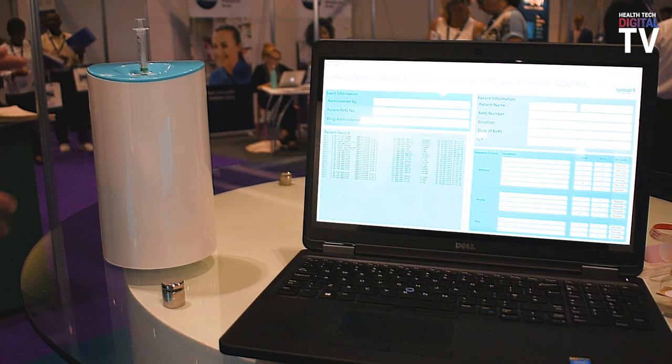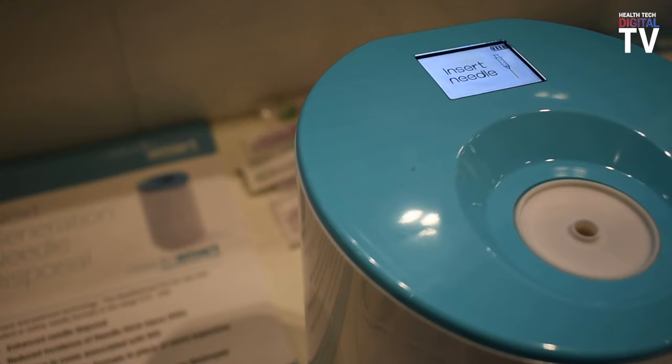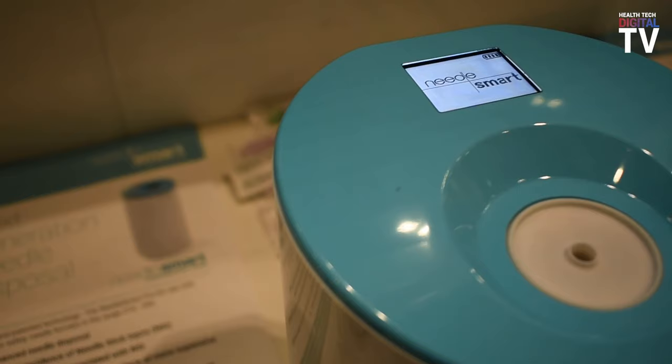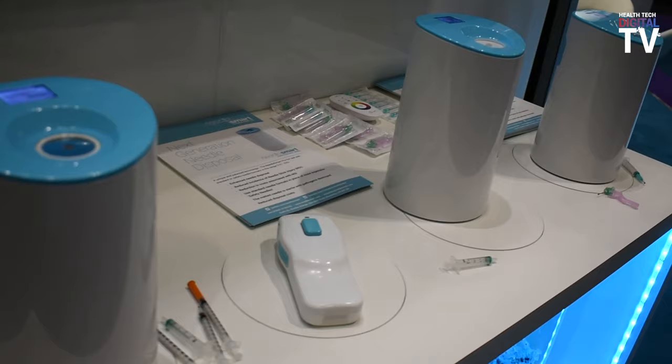The process employs resistive heating which heats the needle to in excess of a thousand degrees and then compresses it to form a sterile ball of melted needle. The benefit of the NeedleSmart process is that the needle is no longer a